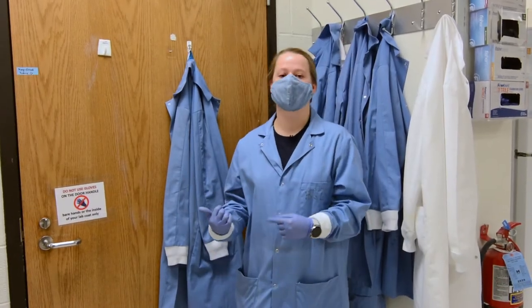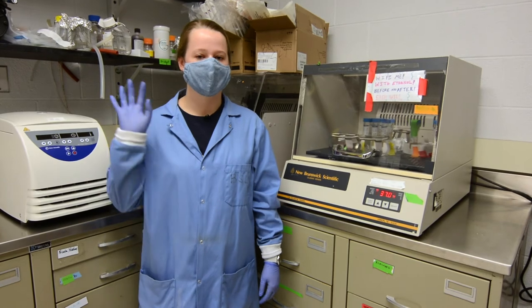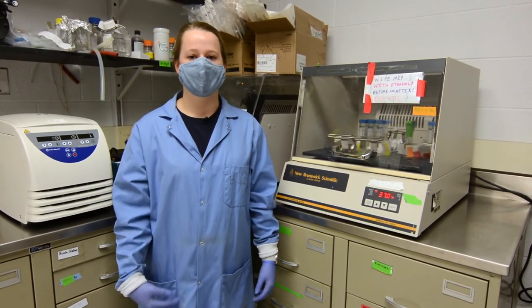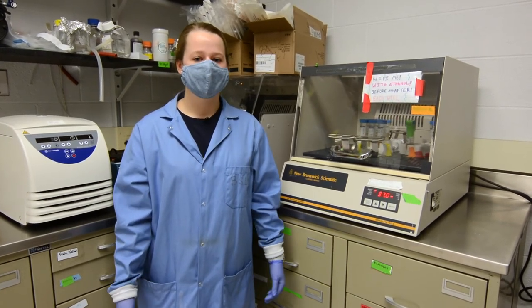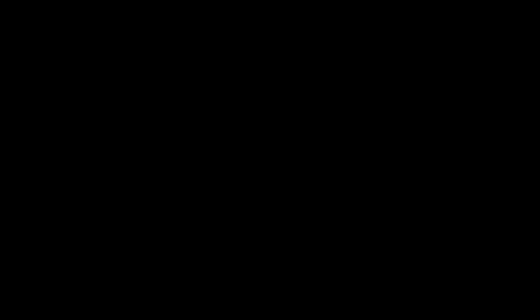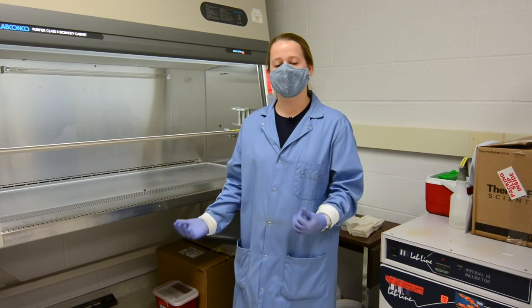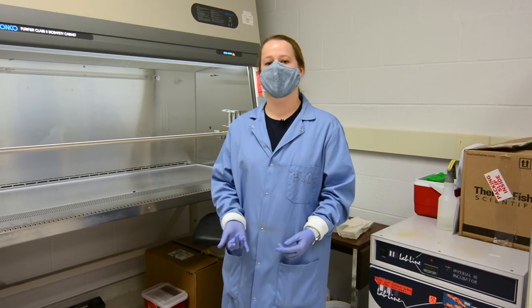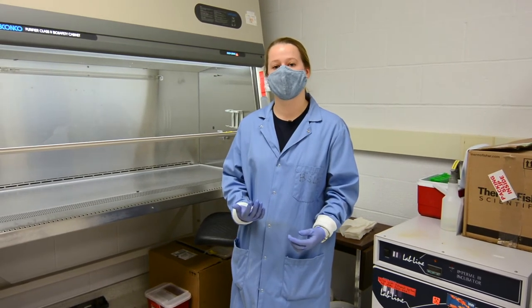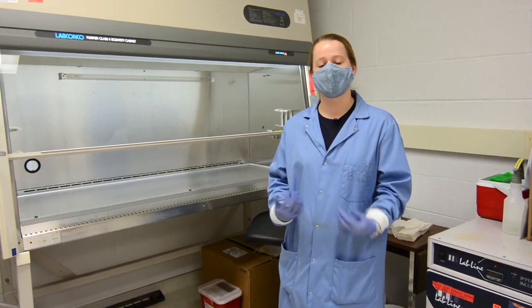Next we'll head over to the other biosafety level two lab space on the other side. Now we're in another BSL-2 room adjacent to the one I was just in, and this is where we grow a lot of the host cultures for the viruses and culturing in general. The Raskin group and the Wiginton group use this lab a lot. We also have biosafety cabinets in this room, which is really important for BSL-2 work. One of the projects going on right now is culturing non-tuberculosis mycobacteria, or NTM, and amoeba in drinking water, so it's really important that we follow biosafety level two requirements to make sure we're being safe.